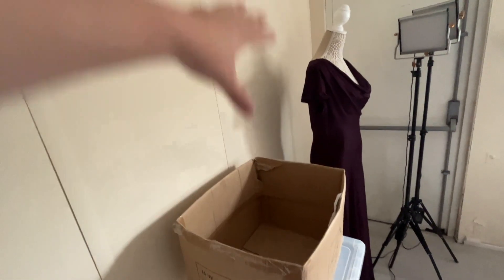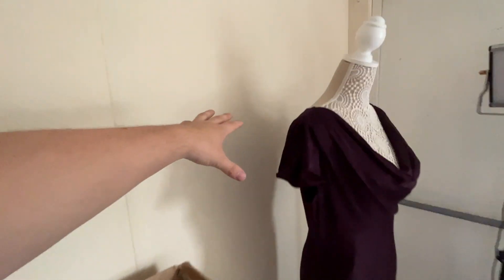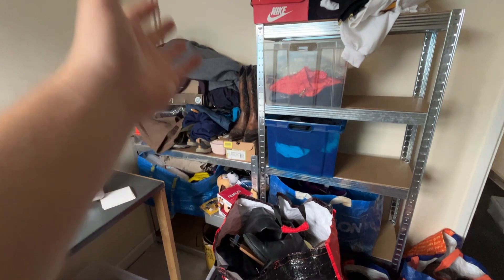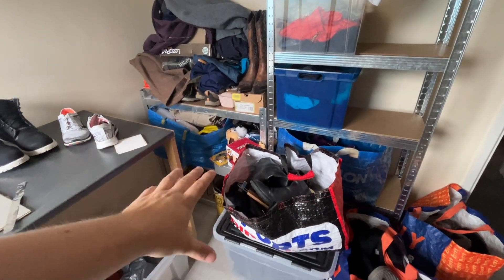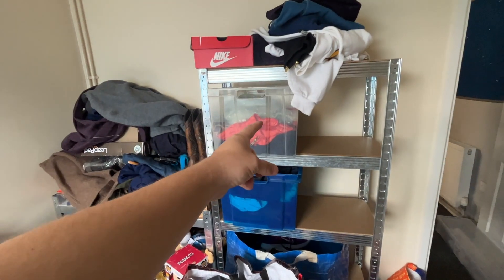We're going to convert this listing station today, hopefully with a nice white backdrop which will be able to take photos of clothing. We've got a mannequin, we've got our working stock that we're going to try and get through this week and next week. Things are starting to really look up.